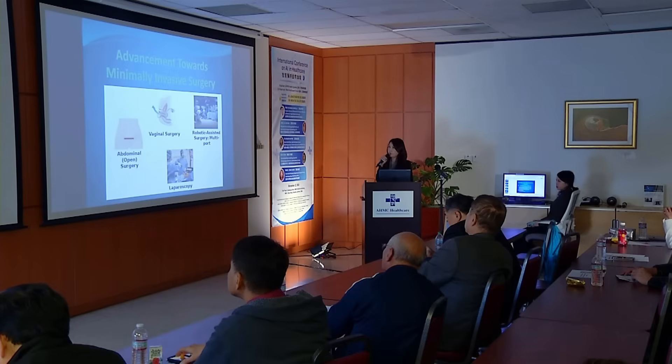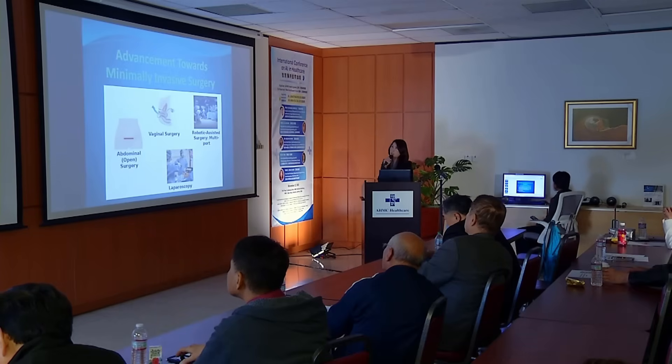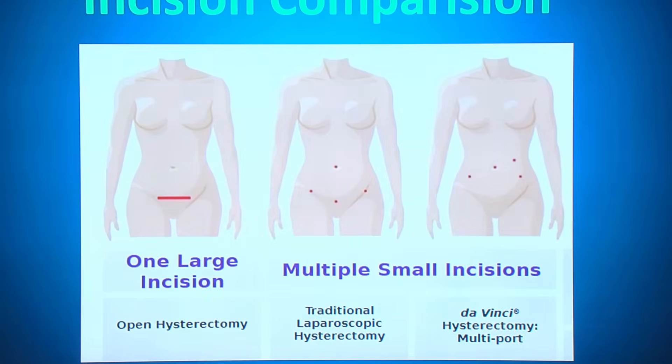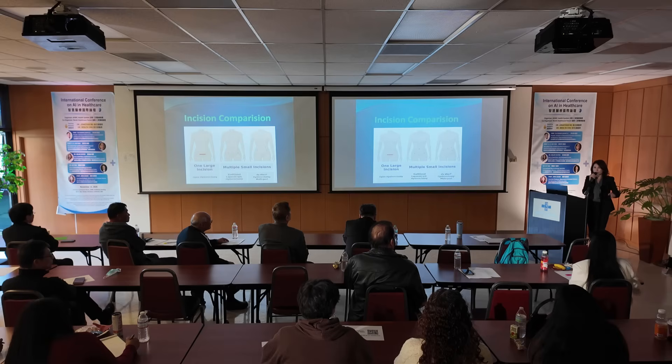There are four modalities for surgery, and the latest is robotic-assisted. For robotic surgery, we have to move our port site a little higher up, because the robotic arm needs space to maneuver within the abdominal cavity.